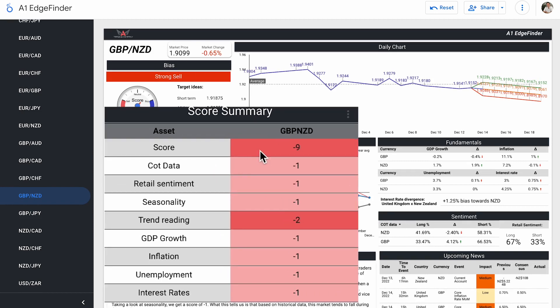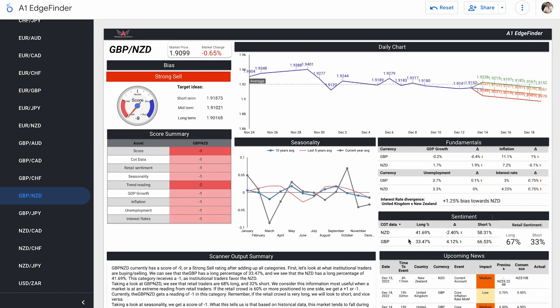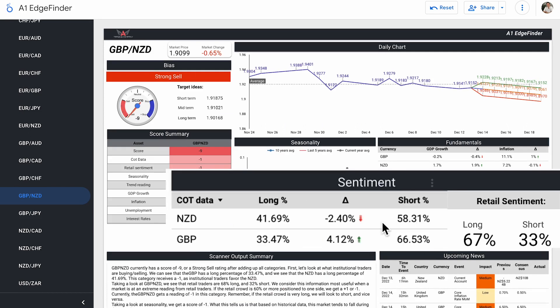GBP-NZD is a strong sell at a score of minus nine. COT data and retail sentiment both come in at scores of minus one. Institutional traders are favored on the short side for both currencies — 58.31% short for the New Zealand dollar, 66.53% short for the pound. We don't consider a pair to be long or short bias unless it crosses the 60% threshold. New Zealand dollar at 58% is still fairly close to 50/50, so we don't score it as short until it crosses that 60% threshold.